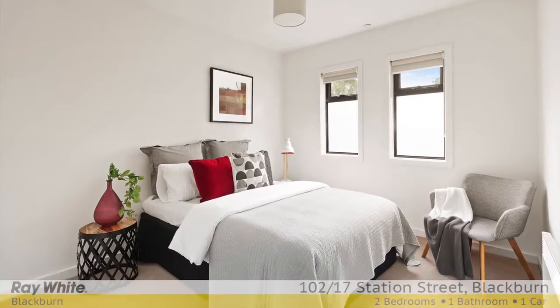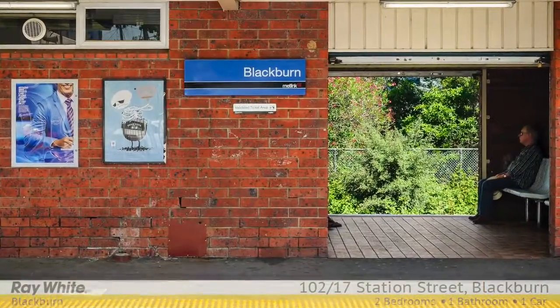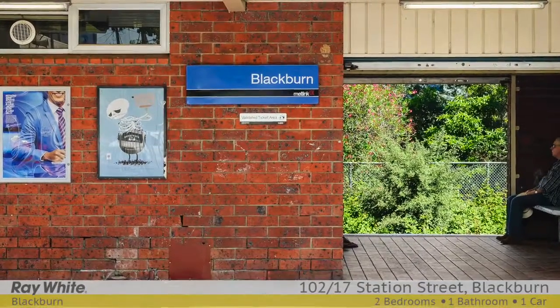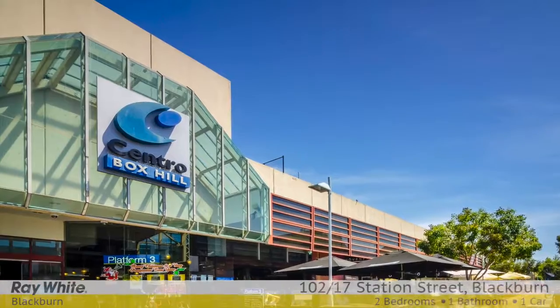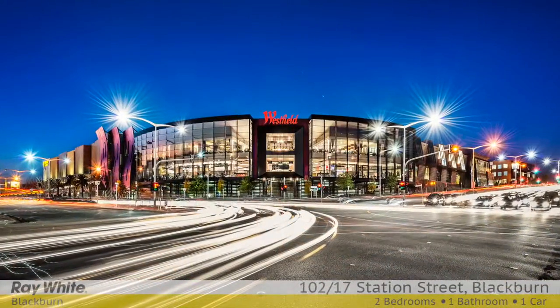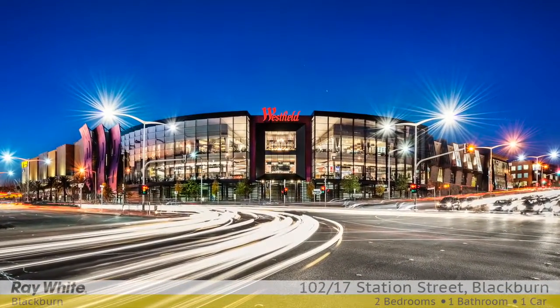Walk across to Blackburn Station Village with its eclectic mix of specialty shops and chic cafes. It's moments to Blackburn Primary School, the Eastern Freeway, Blackburn Station Village, Box Hill Central and Westfield Doncaster.